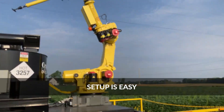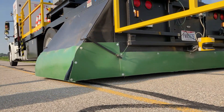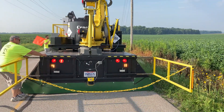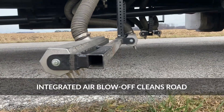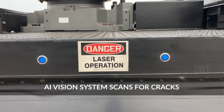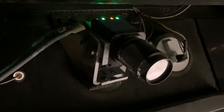Setup is easy. The robot automatically goes to a heating position. The truck is lowered while the operator sets up the equipment for safe operation. As the operator begins, the air blow-off system cleans the road of debris, while the vision system uses a combination of high-resolution cameras and lasers to find and measure the cracks.